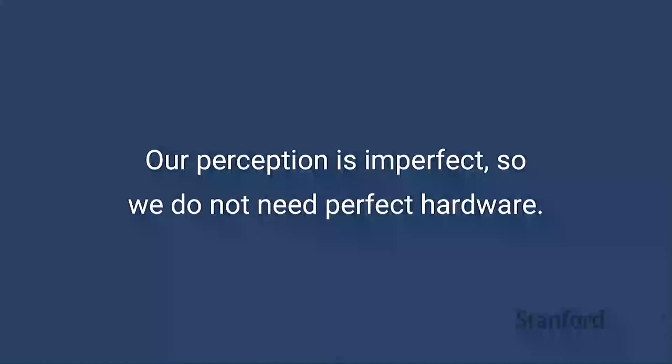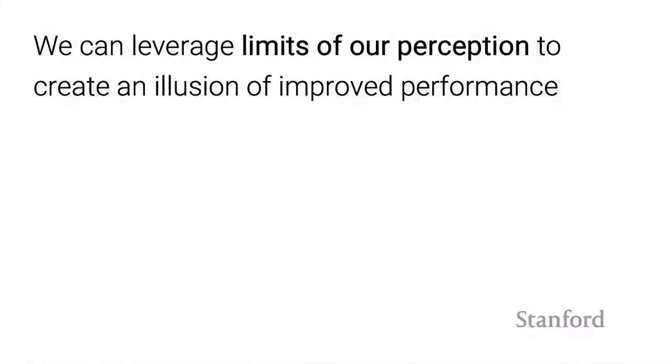In my work, I draw on the insight that our perception is not perfect, so we don't need haptic devices to be perfect. To demonstrate this, I'll ask you to try touching your index fingers together above your head without looking. This relies on your sense of proprioception—the forces in your arms—and without visual information most people can't do it correctly. We don't need to make haptic systems really complex and expensive when our perception is imperfect. I argue we can leverage the limits of our perception to make these devices appear as if they work better than they actually do.